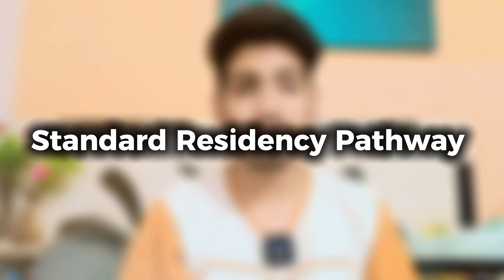To become a doctor in Canada, you must follow a structured process. International medical graduates have five main pathways to enter the Canadian healthcare system, depending upon their qualification and experience. Let's talk about the first pathway — the Standard Residency Pathway via CARMS — which is the most common route international medical graduates take. Who is it for? International medical graduates with a recognized medical degree who are willing to go through a residency training program in Canada.